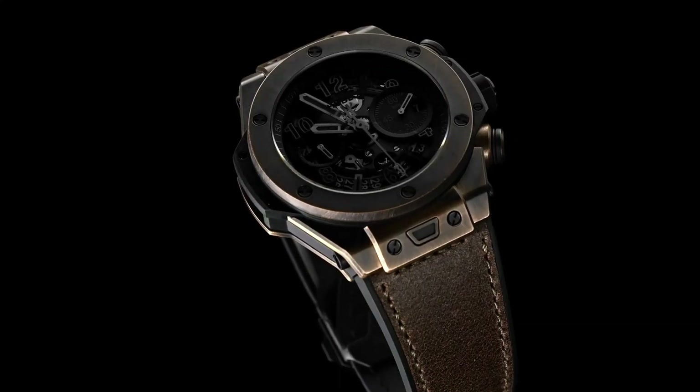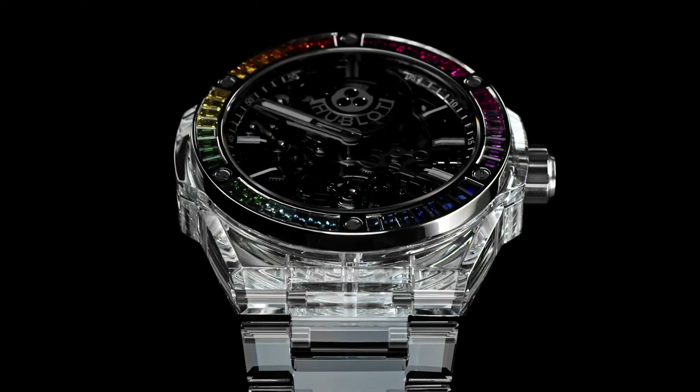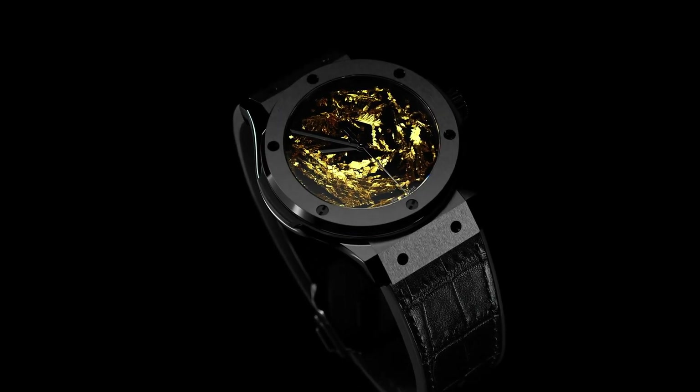Hello friends, and welcome back to my channel, Cool Watches. If you're looking for the new Hublot watches based on specifications, you're in the right place. All the watches buying links were given in the video description.